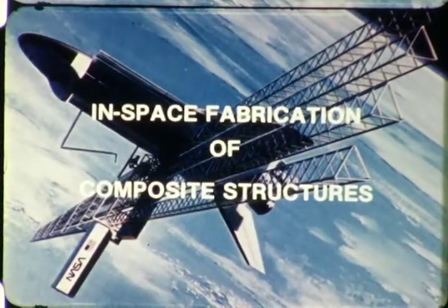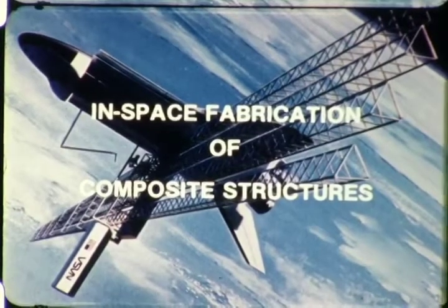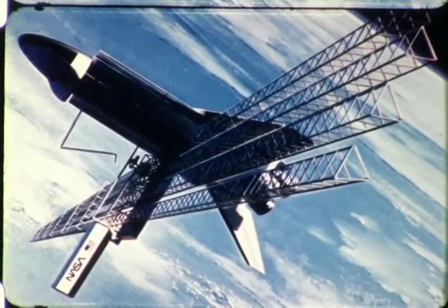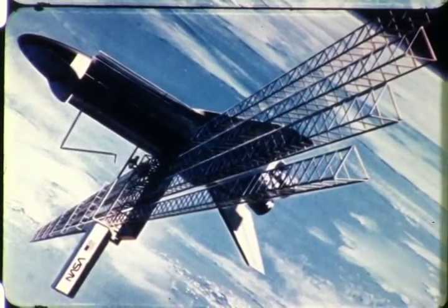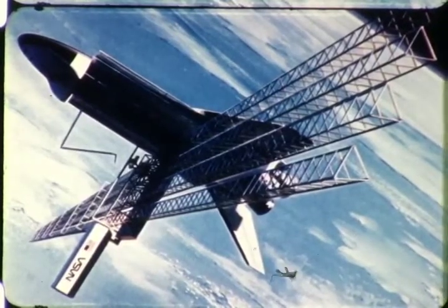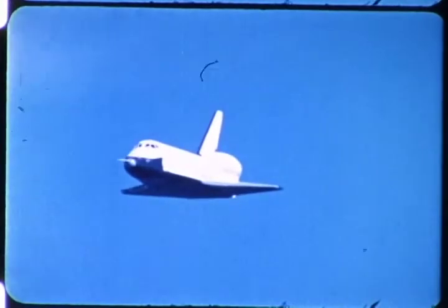We at General Dynamics Convair are justly proud of our achievements in space. We are also pleased with the progress we have made in the research and development of composite materials for structures and components to be used in space. Without this progress, America's space ventures, such as the Space Shuttle Orbiter, would be seriously hampered.